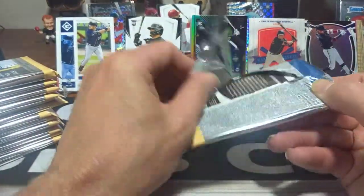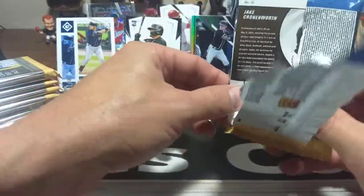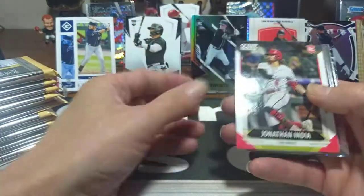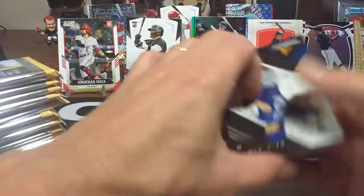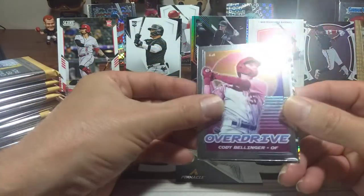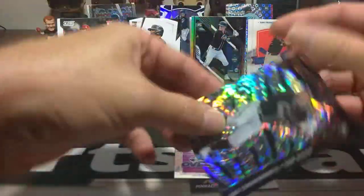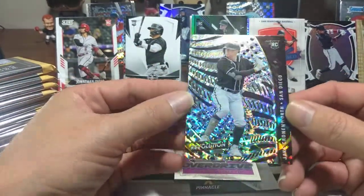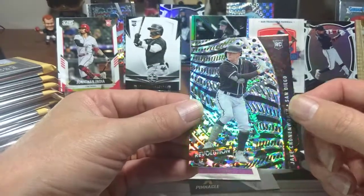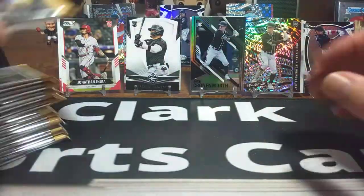We're going to save our bonus pack for last and get right into the regular packs, zip through them pretty quick. I can see a Jake Cronenworth right in the back — nice. Jonathan India in Score — already started off with a good pack. Ronald Acuna in Certified — definitely a nice hit. Jake Cronenworth in Revolution — beautiful card, and that's your Fractor Parallel right there. A little bit different look. Definitely sending that out as a hit. Let's get to the next pack.